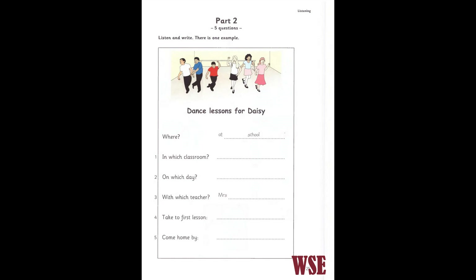Five. But how can you come home after the lesson? On the bus? No. There isn't a bus then. I can take my bike that day and ride home. On your bike. That's a good idea. All right. You can go to the dance lessons. Great.